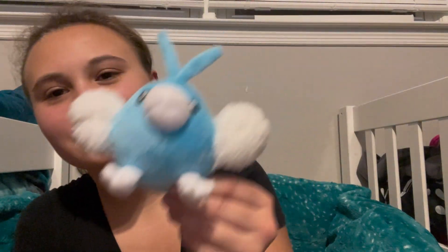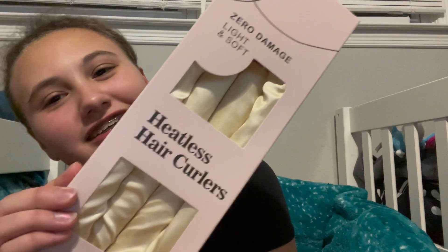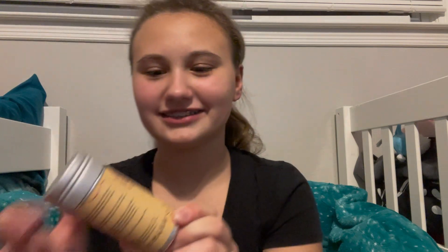I got this really cute little plush. I got this new heatless curl set with these rollers and they have little clips to come with them for my hair. I got this hair wax stick, which pops out like that.